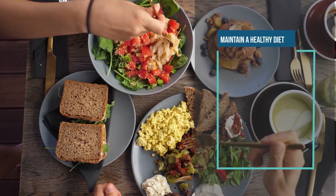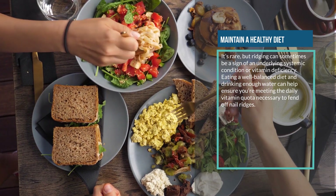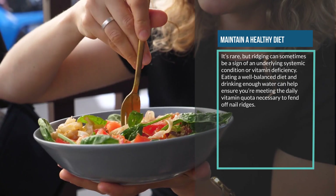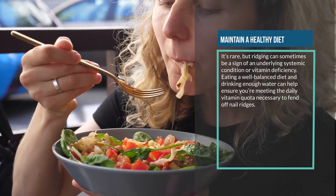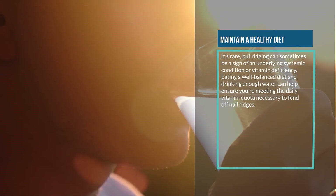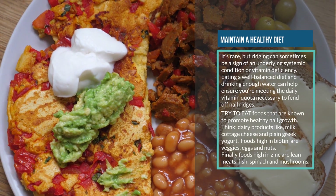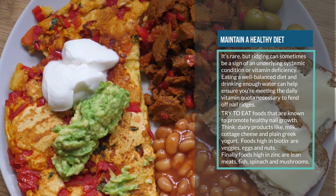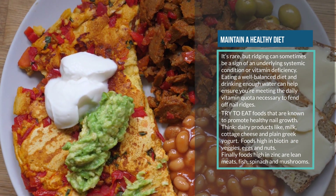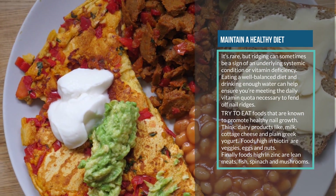Seven: maintain a healthy diet. It's rare, but ridging can sometimes be a sign of an underlying systemic condition or vitamin deficiency. Eating a well-balanced diet and drinking enough water can help ensure you're meeting the daily vitamin quota necessary to fend off nail ridges. Try to eat foods known to promote healthy nail growth — think dairy products like milk, cottage cheese, and plain Greek yogurt. Foods high in biotin include veggies, eggs, and nuts.